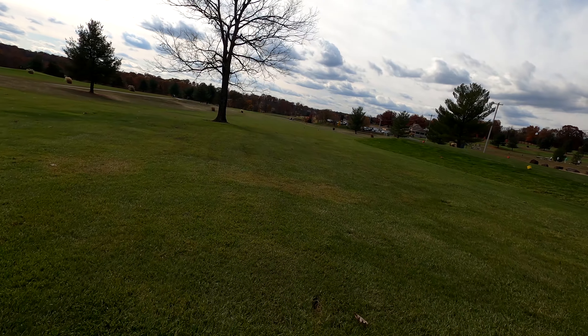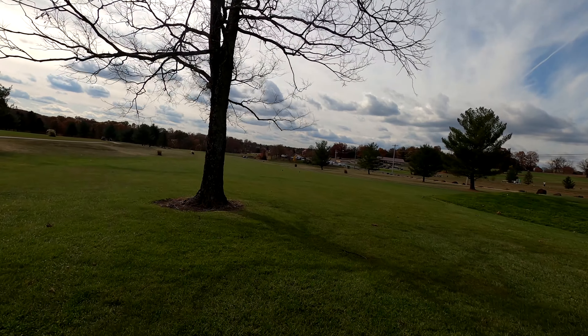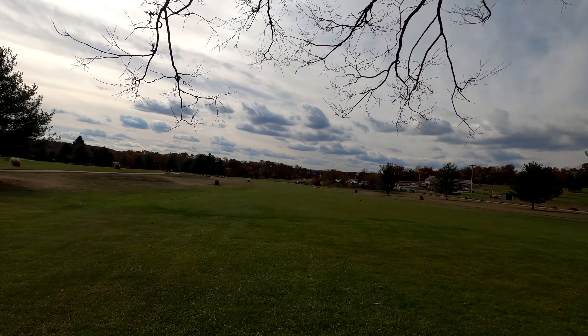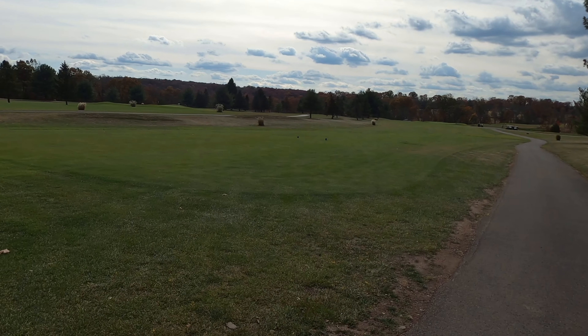My favorite part about the course was the tree on number 18 — probably should have put that at the beginning of the video, but I love when they do that on a golf course. Keep a lookout for more videos to come. This is the Parfessor, an independent golf channel focused on fun, affordable golf in your area.